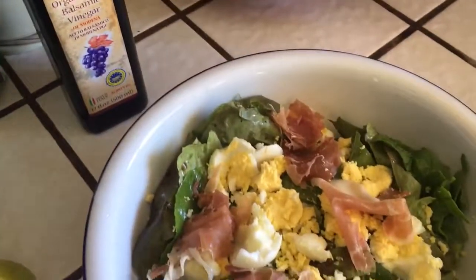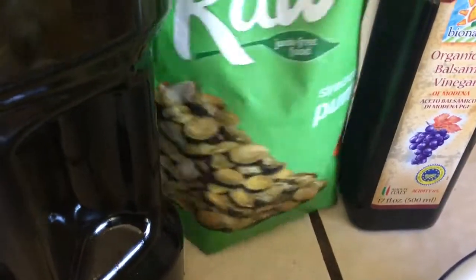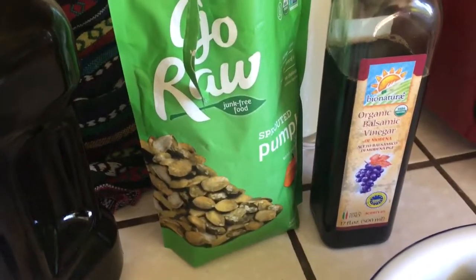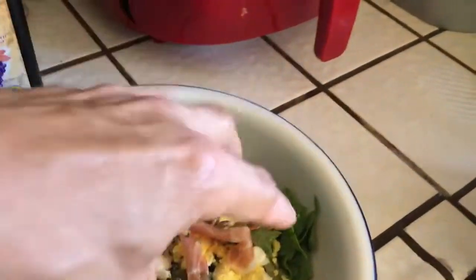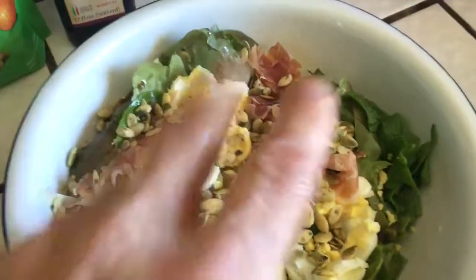And then this is really great especially for men — pepitas. These are sprouted ones. They sell them at Costco but I got them cheaper at a place called Grocery Outlet. They are full of nutrition, especially zinc, and that's why they're great for men's health. I'm going to sprinkle a handful or so in there, which also gives a really great texture.